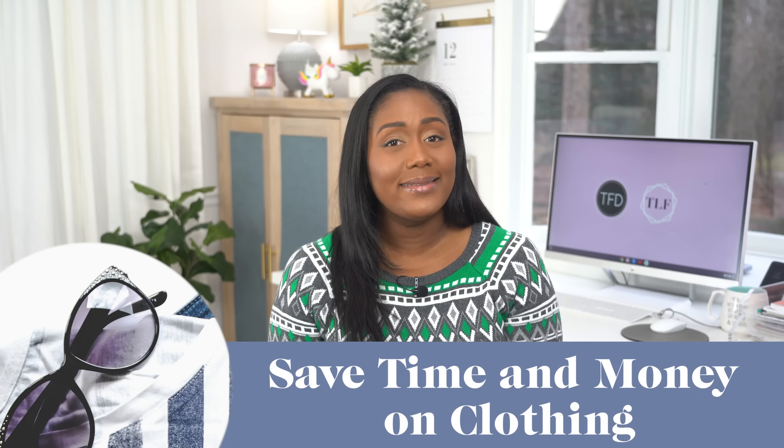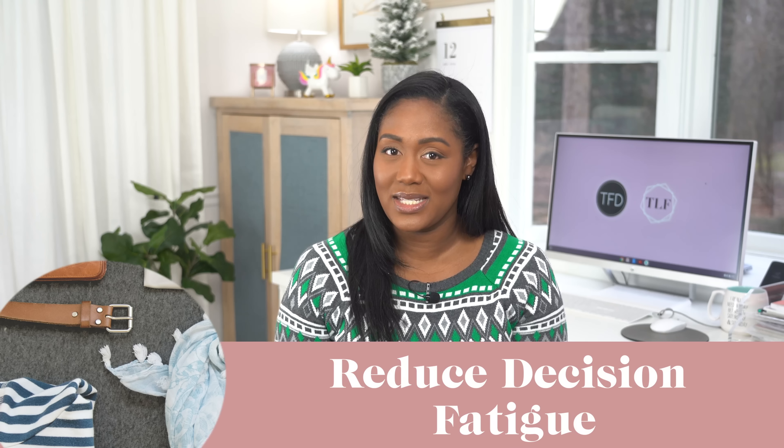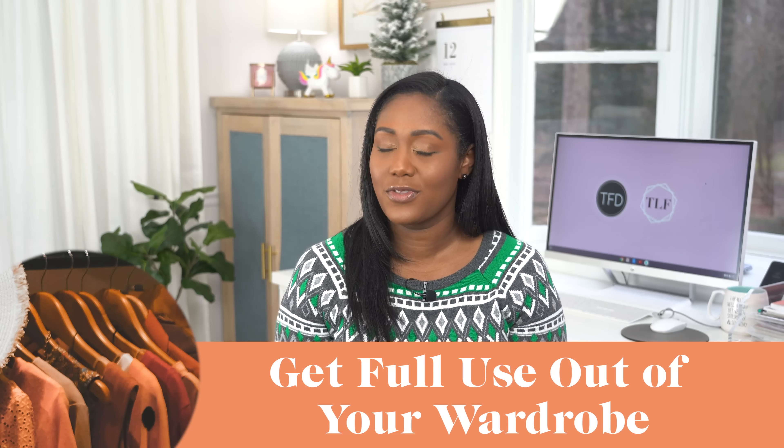Before we get into the how of making a capsule wardrobe, let's talk about some of the benefits of having one. For one, you spend less time and money on clothing. Limiting your wardrobe to fewer items means you won't be spending as much money shopping for new things, and you won't have as many wasted purchases because you're more selective. Capsule wardrobes also reduce decision fatigue because you have fewer items to choose from on any given day and you've already done the mental work of creating outfits when you built your capsule. And by having fewer items that you wear more often, you make sure you're getting full use out of the clothing you own.